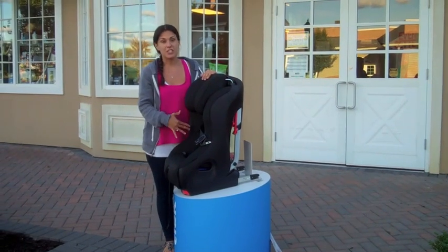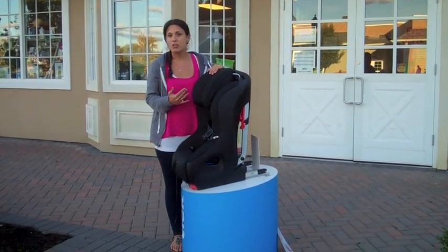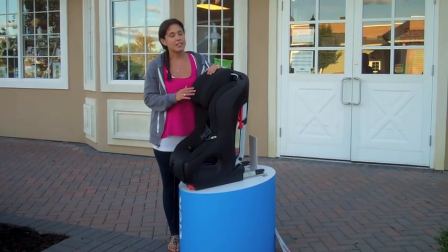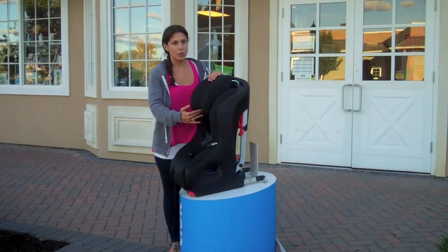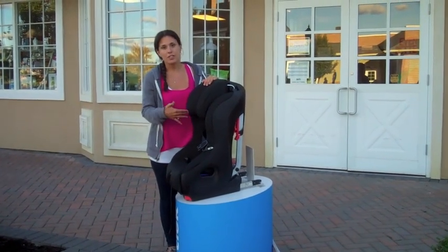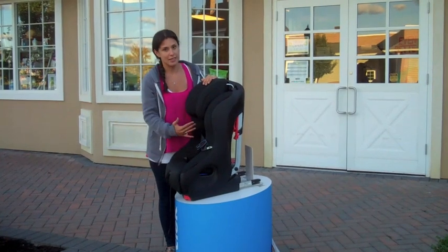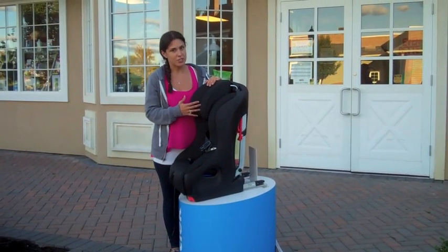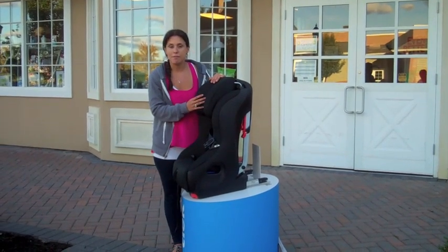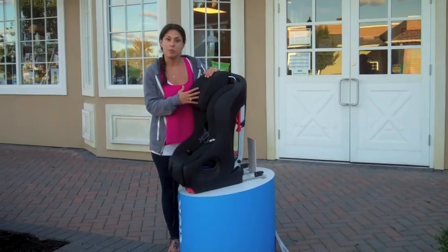At only 17 inches, the width is extremely narrow. You might think that means your child won't have much space, but that is completely incorrect — it is extremely comparable to other seats on the market in terms of width. Your child will have plenty of room. In addition, if you have three children you can put three seats across, which is a very common dilemma for families.